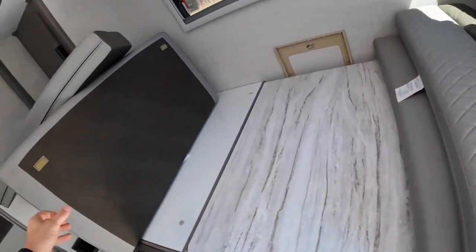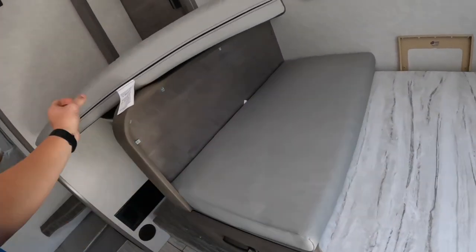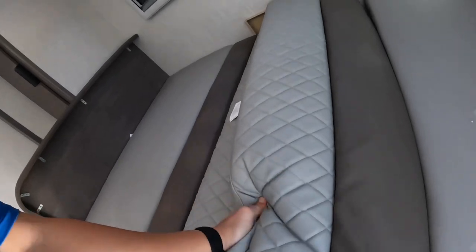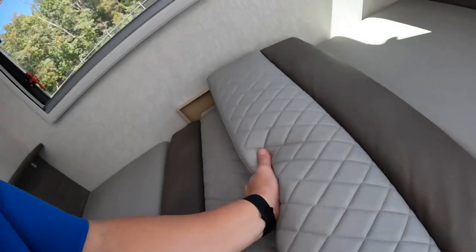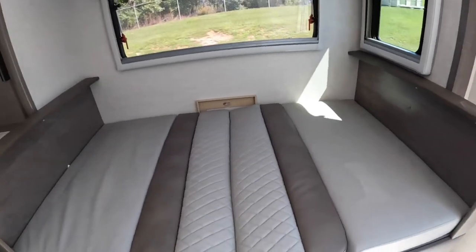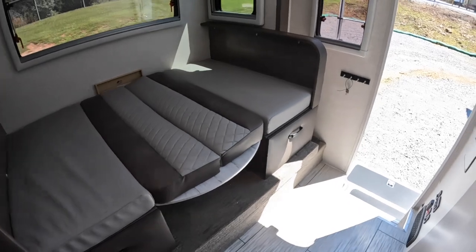Then I take these cushions right here, go ahead and put them back into place, just like that. Take these middle cushions and shove them down in. I'm doing this one-handed too, so that's pretty impressive. And there you have it — there is your Lance dinette bed.